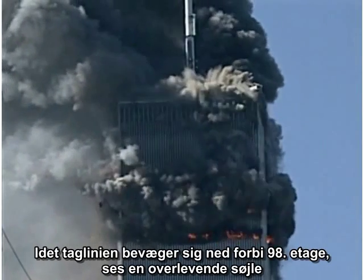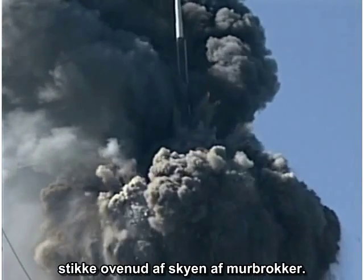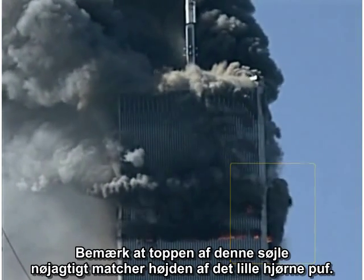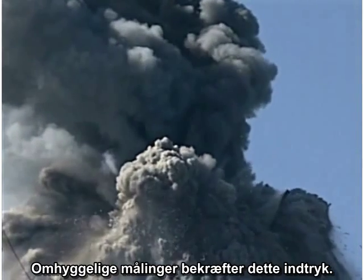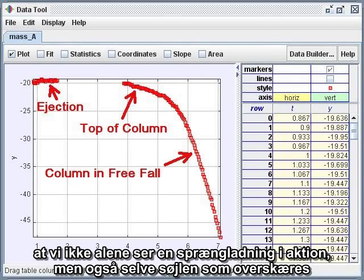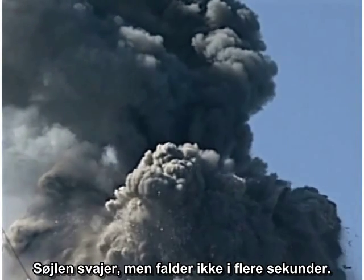This suggests that we could be seeing the work of a cutter charge strapped to a column. As the roof line moves down past the 98th floor, a surviving column is seen protruding upward from the debris cloud. It sways outward, but it does not fall for several seconds. Note that the top of this column exactly matches the height of the little corner puff. Careful measurements confirm this impression. The evidence is mounting that we are seeing not only a cutter charge in action, but the very column that is cut.